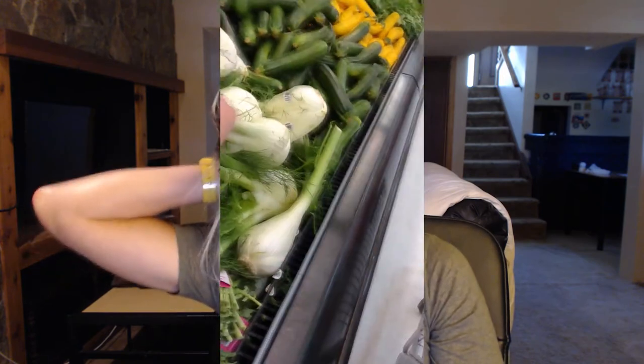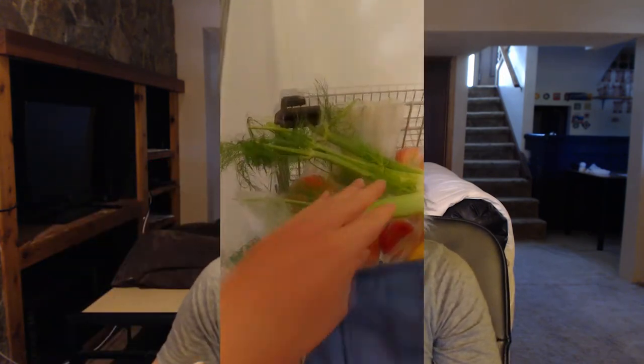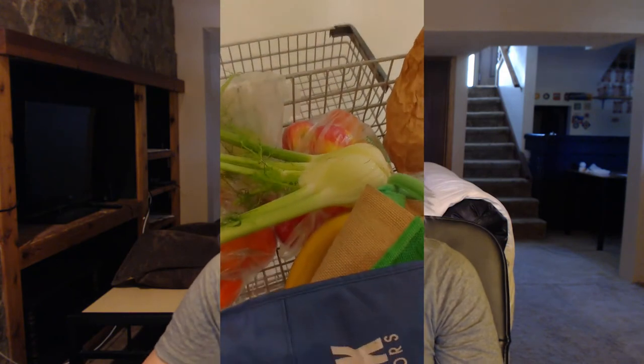Here are some other examples of products that you don't even need a bag for. For instance, fennel — why would I waste a bag on fennel? I'm gonna take it home and I will wash it. I don't need bags for these kinds of items.